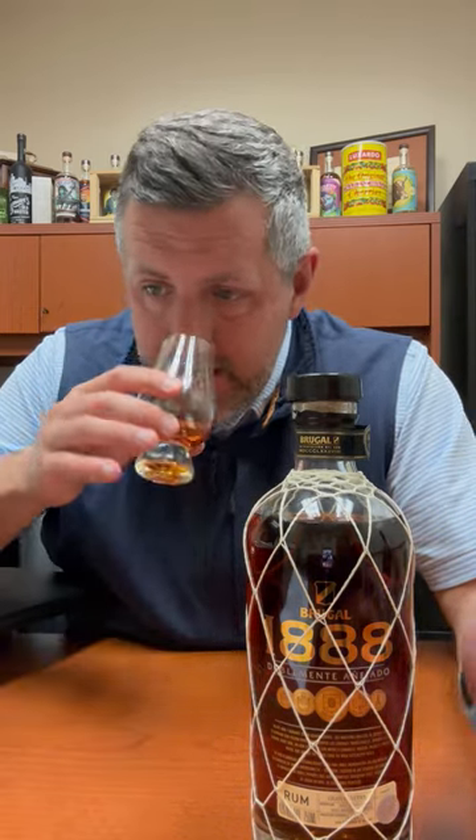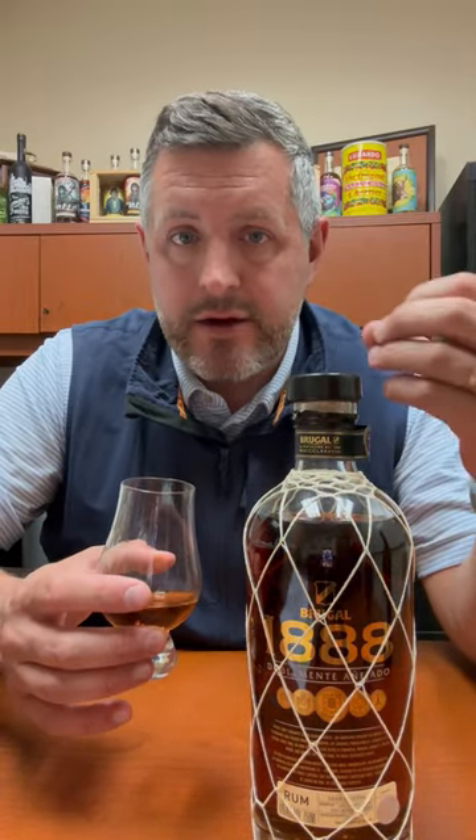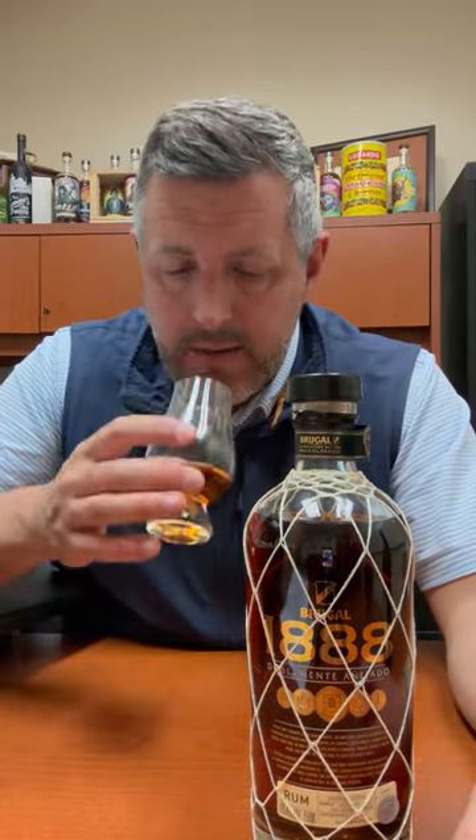So no surprise, the double-aging in the bourbon casks and in the sherry casks. And while the spirit is, generally speaking, on the lighter side of rum, it's still very richly flavored.